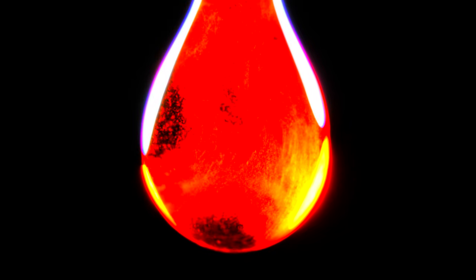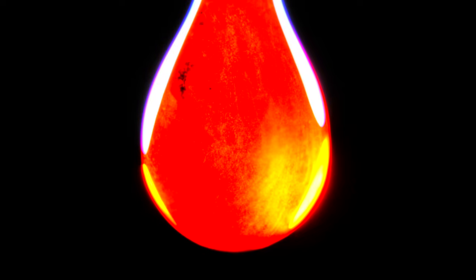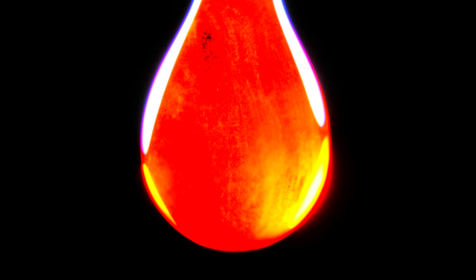Period blood is a very strong taboo in many cultures, therefore not everyone has directly seen period blood. So today with this video I would like to change this a little bit. We are going to look at period blood directly and see what it is under the microscope.